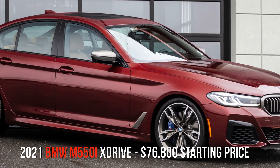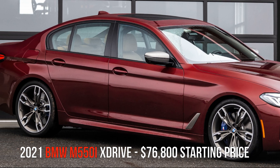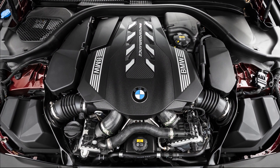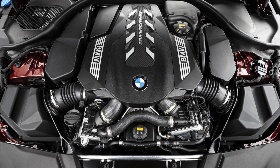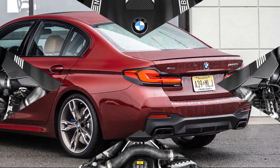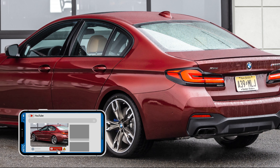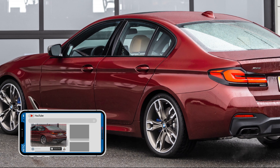This is the 2021 BMW M550i xDrive. The M550i xDrive sedan packs a powerful 4.4-liter twin-power turbo V8 engine under the hood. Its 523 horsepower output translates to a 0-60 mph time of just 3.6 seconds.